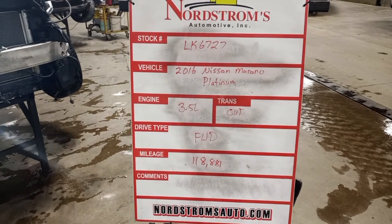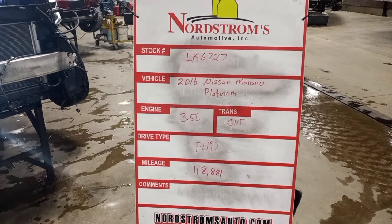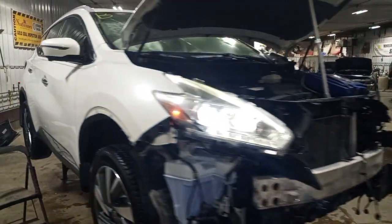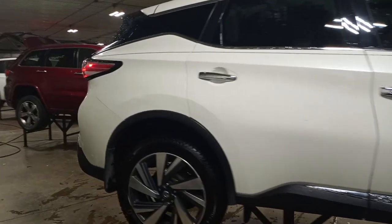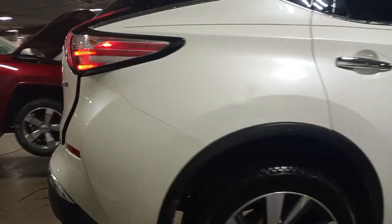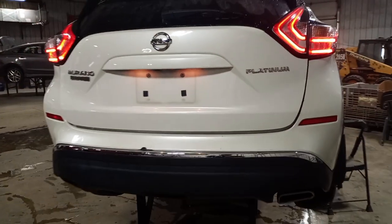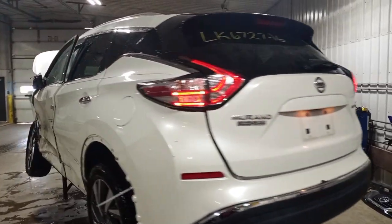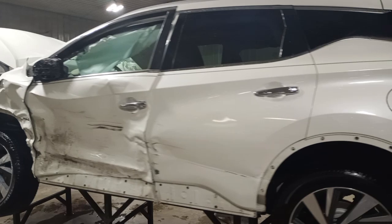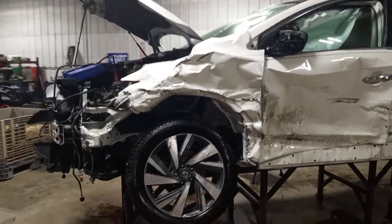Stock number LK6727, 2016 Nissan Murano Platinum, 3.5 liter CVT transmission, front wheel drive with 118,881 miles, white in color. Damage to the left front and side, does run and drive. Factory 20-inch wheels, blind spot, backup camera, power lift gate, dual exhaust, LED taillights, surround view cameras, left front suspension damage.